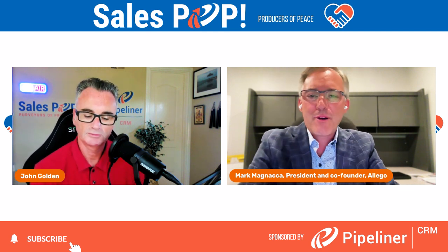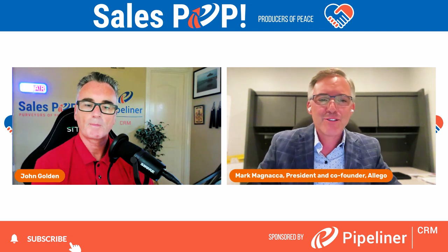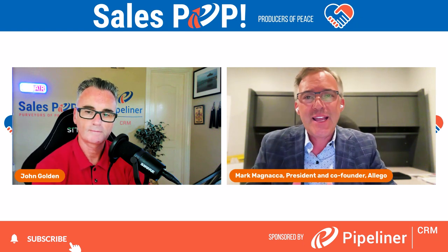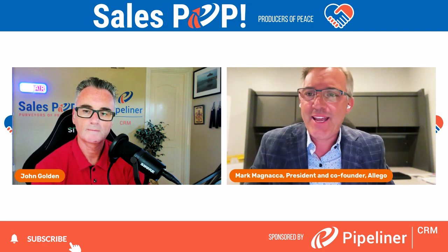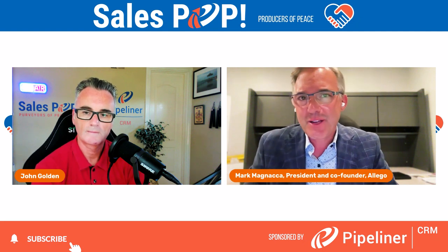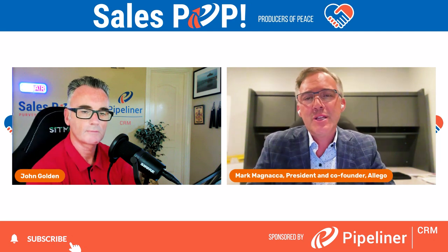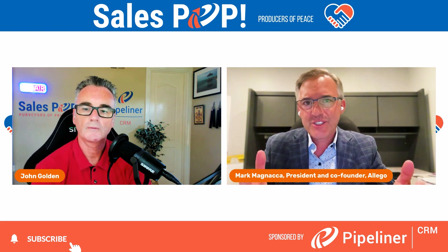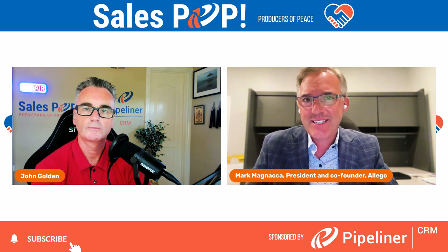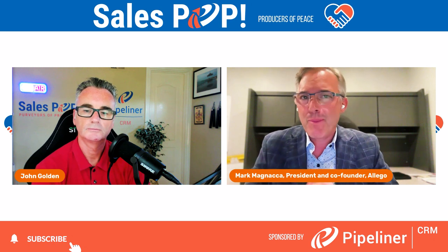A digital sales room is a personalized microsite where sellers and buyers can communicate, share content, and align on mutual value. It's really a way to adapt to the way people want to buy today. Most people do a lot of research — Gartner says they do 70% of the research before they ever want to talk to a seller. A DSR is a place where sellers can orchestrate the content that people are interested in and make it easy to access, compared to sending an email with a bunch of attachments and hyperlinks.